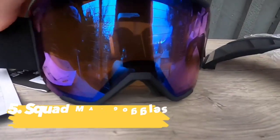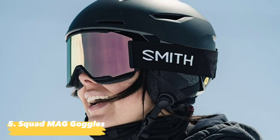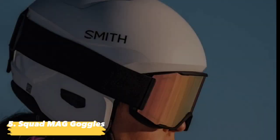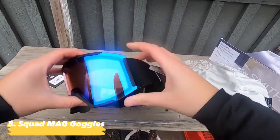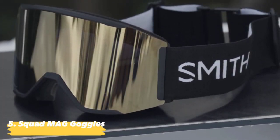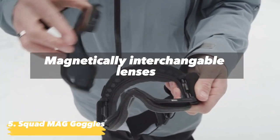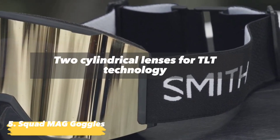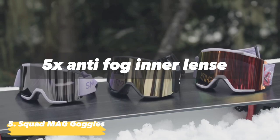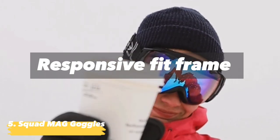Next we have the Squad Mag Goggles by Smith. Smith's Squad MAG Goggle includes two lenses that we can switch out quickly thanks to hassle-free, intuitive lens swap technology. The lenses are cylindrical Carbon X with 5X anti-fog inner lenses enhanced with air evac for greater fog reduction, giving a crystal-clear view from summit to lodge. Features include: magnetically interchangeable lenses; two cylindrical lenses with TLT technology; 5X anti-fog inner lens with air evac; and a responsive fit frame with DR iWix face foam for cushioning.